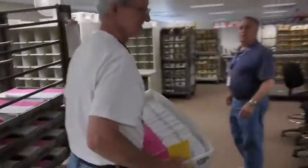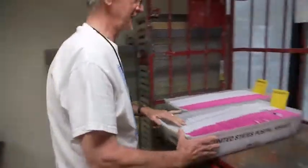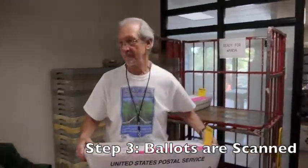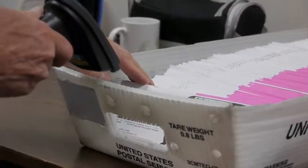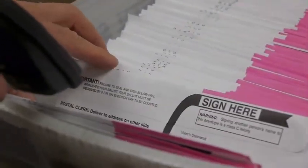Once he sorts it, he takes it into this room that we call Wanda. What he's going to scan in — you can see the 3 and 9 barcode on there. The 3 and 9 barcode is unique for every election, for every voter.